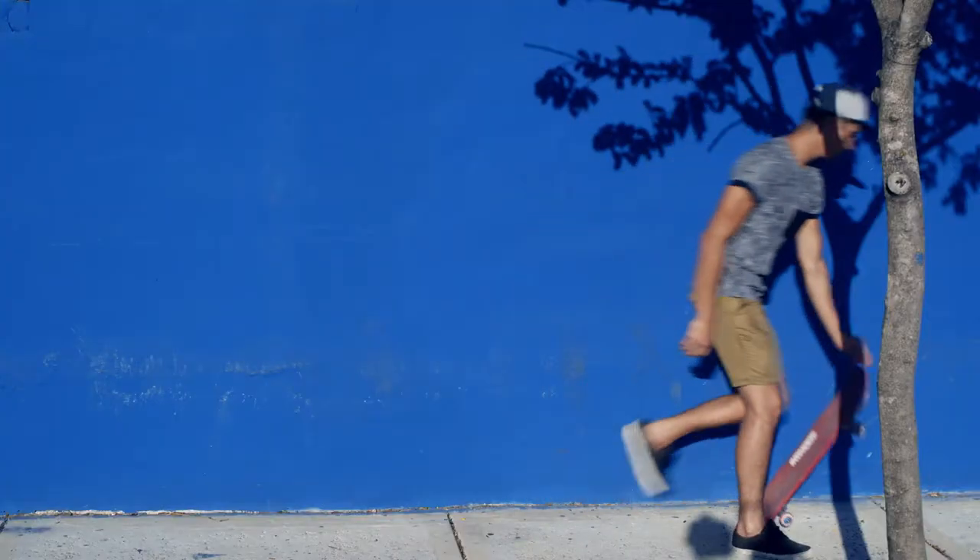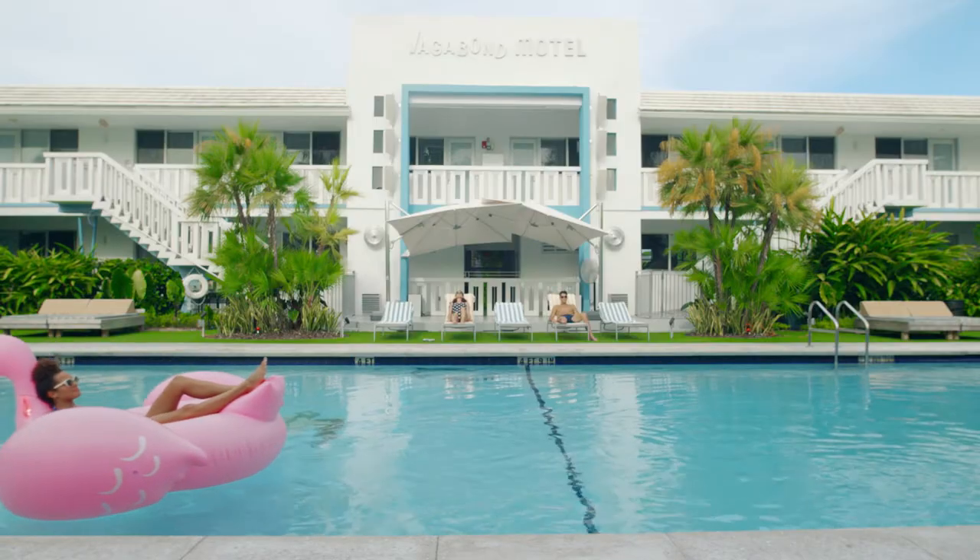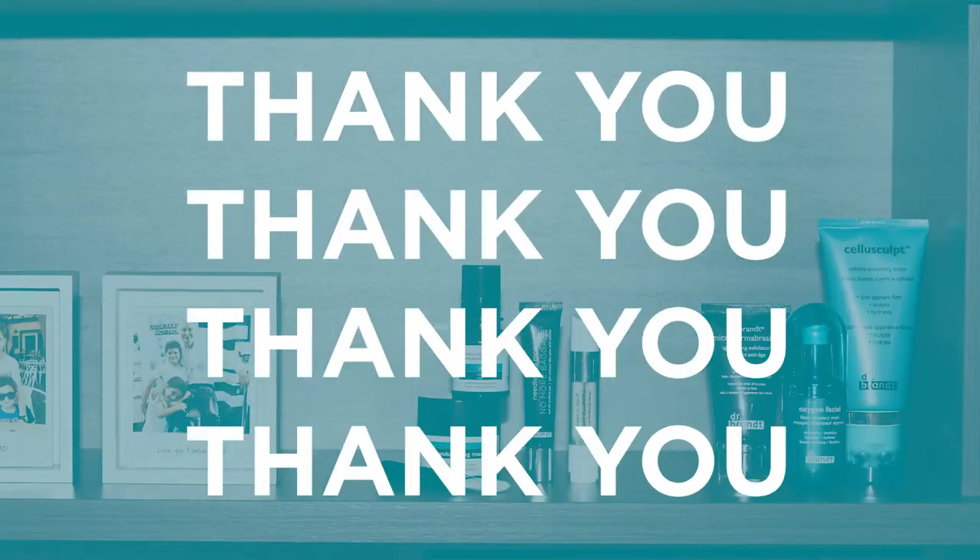We thank you for your support and all you do to teach and inspire your clients to play and experience Dr. Brandt Skin Trending Solutions.